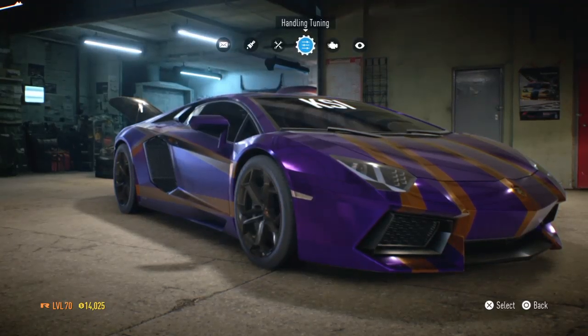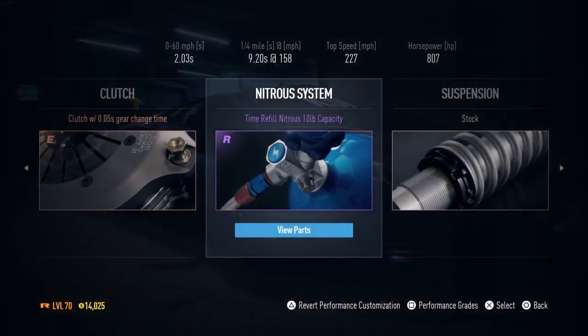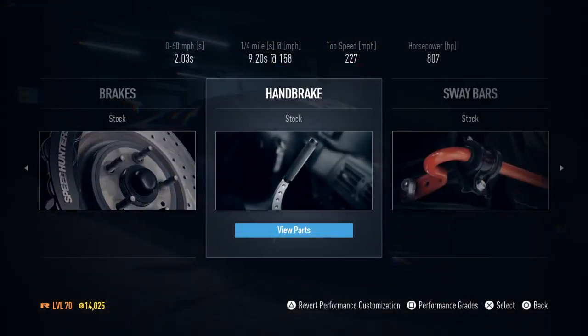Hi guys, my name is Rayfundradia and today I am catching up the Lamborghini as you can see here.